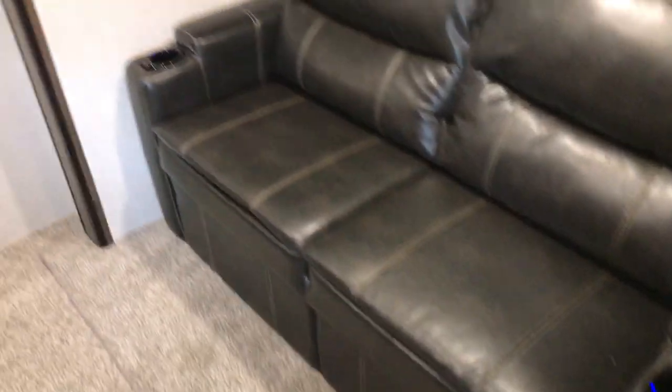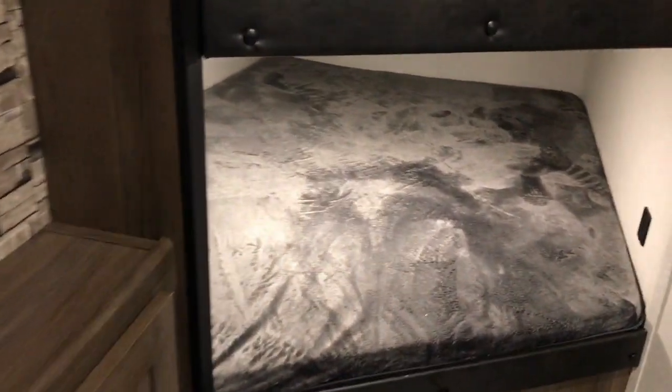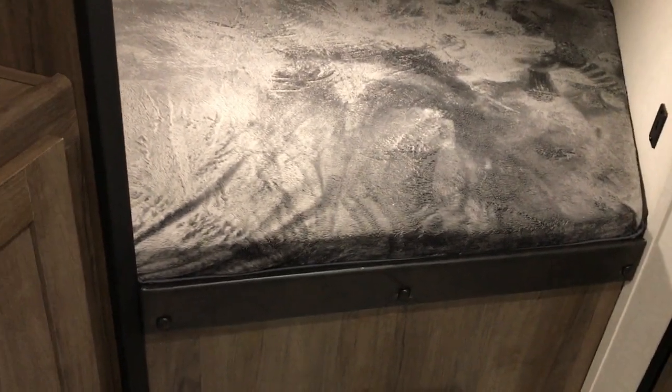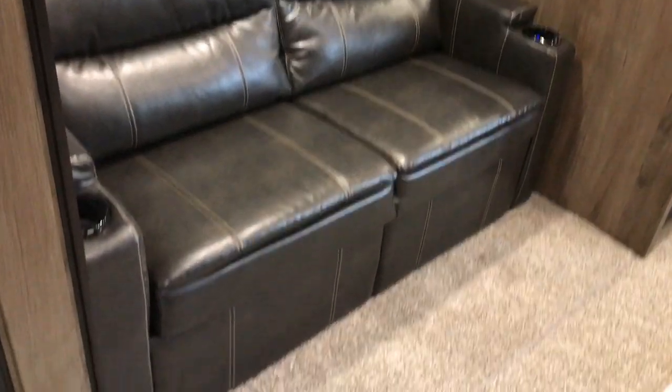The sofa goes down to make a bed, and you have USB ports in both the cup holders. Continuing back, you have two large bunks — very big, you can sleep two people in each one pretty easily. Then you have a corner shower with a big shower pan, a foot-flush toilet, and a sink with medicine cabinets.